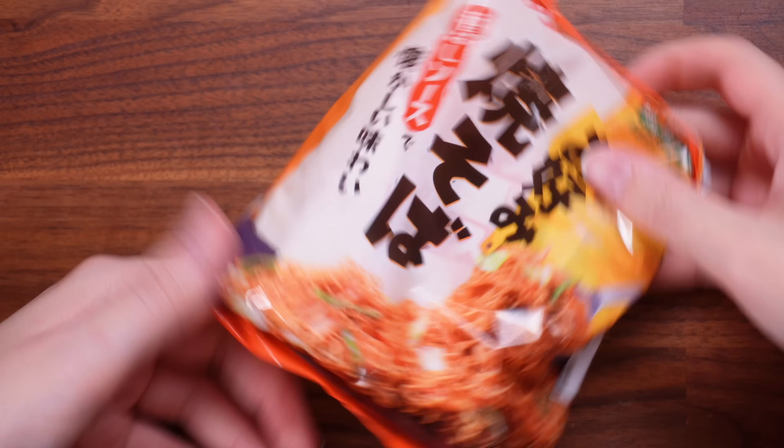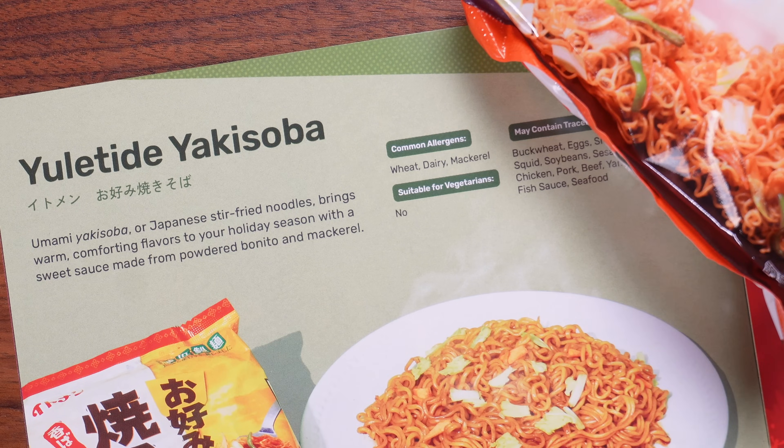Mystery! What are these noodles? I can't eat them with you today but we can read about them. This is the Yuletide Yakisoba: umami yakisoba or Japanese stir-fried noodles bring warm comforting flavours to your holiday season with a sweet sauce made from powdered bonito and mackerel. I actually really enjoy yakisoba so I cannot wait to try those later.